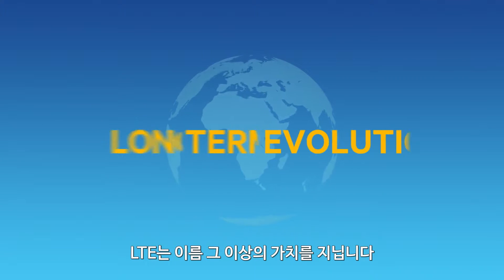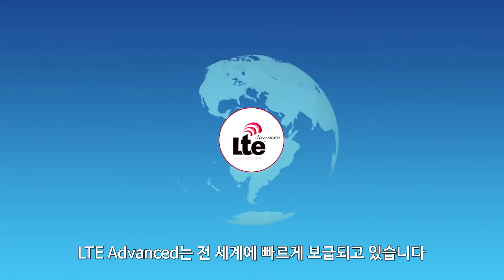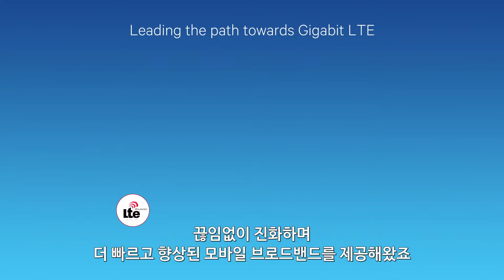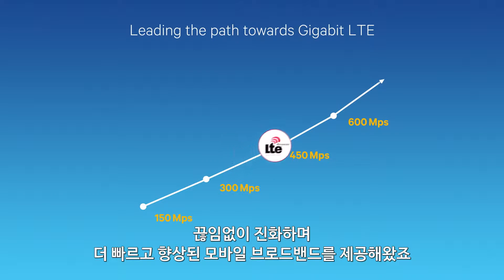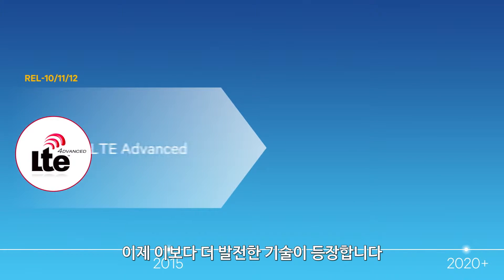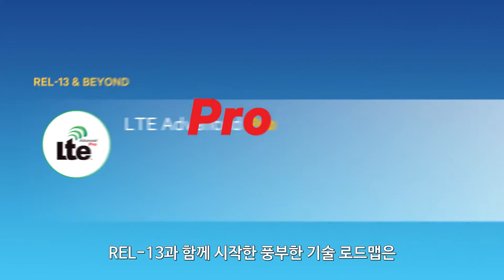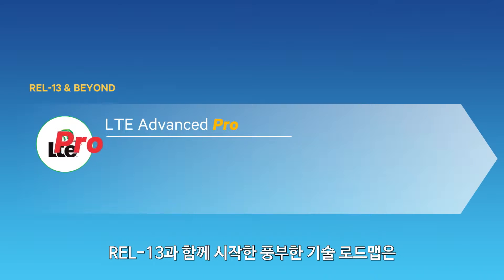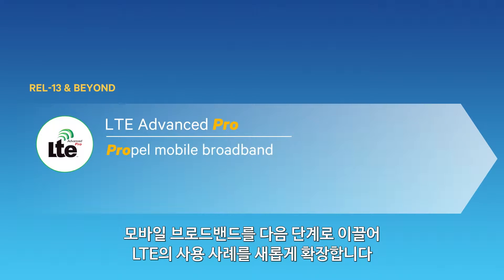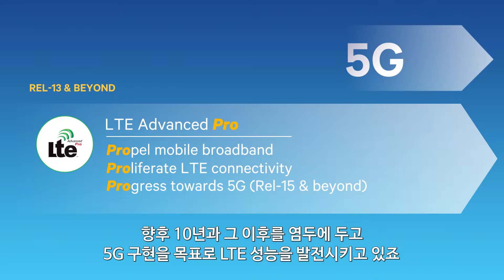LTE is more than living up to its name. LTE Advanced is being rapidly deployed across the world, continuously evolving to deliver faster, better mobile broadband. And now we're taking it even further. Introducing LTE Advanced Pro, a rich roadmap of technologies starting with Release 13 that will not only propel mobile broadband to the next level, but also proliferate LTE to new use cases, progressing LTE's capabilities towards 5G for the next decade and beyond.